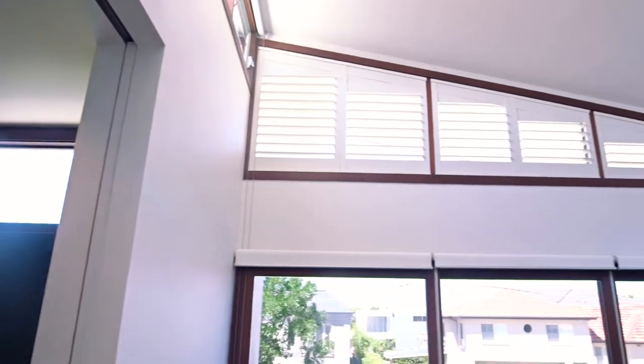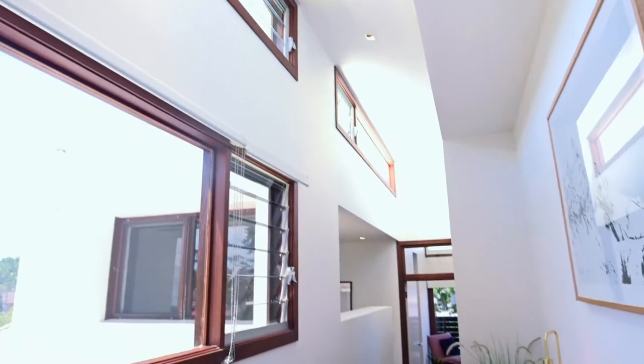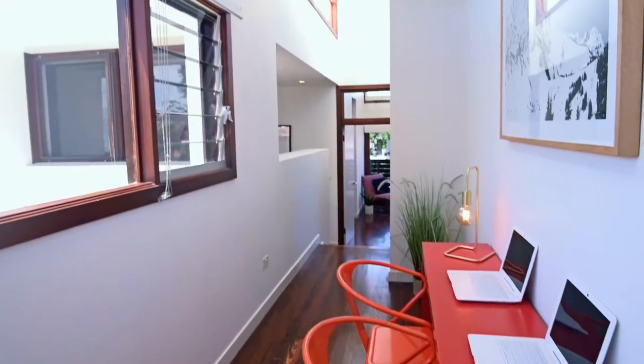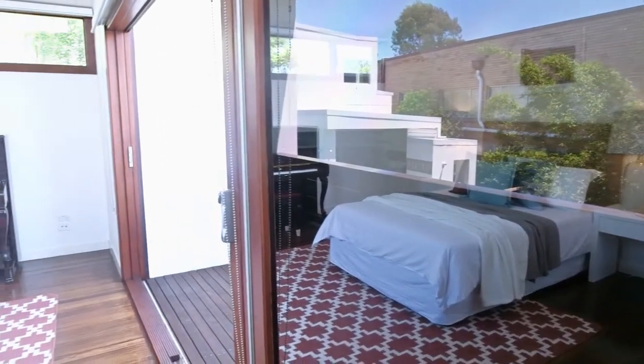Upstairs, the architect has used high modular windows to capture as much natural lighting as possible, and utilised the location and topography to get as much cross-flow ventilation as is available to this home.